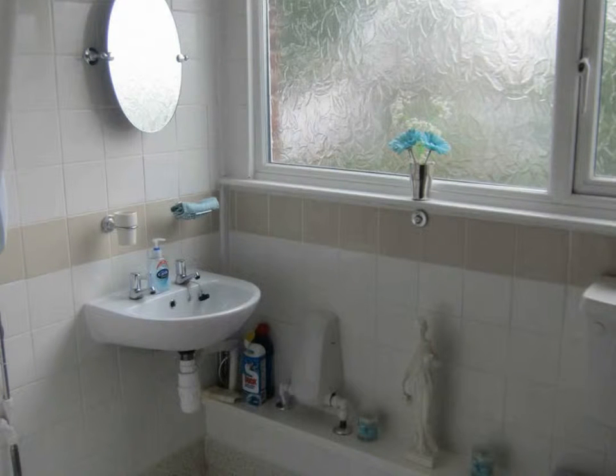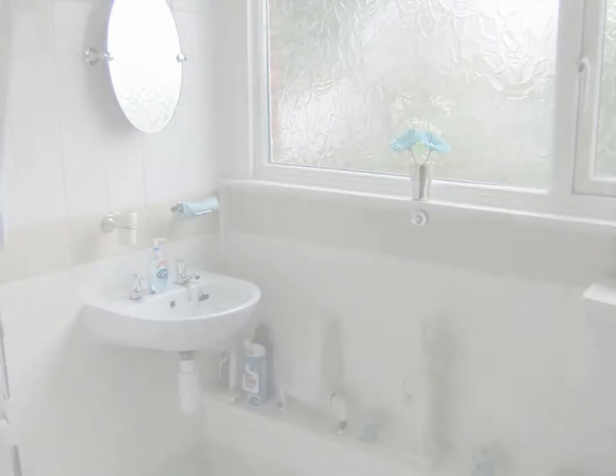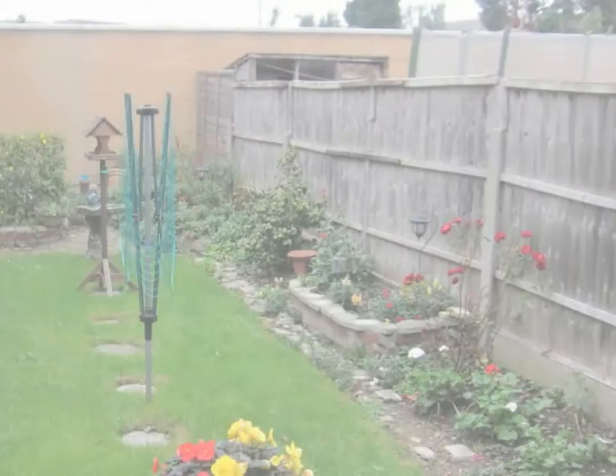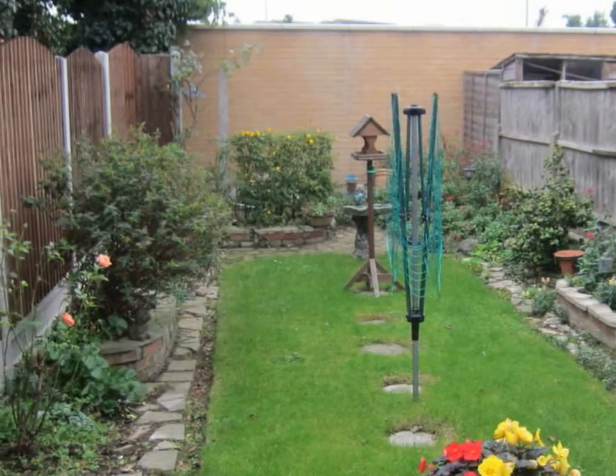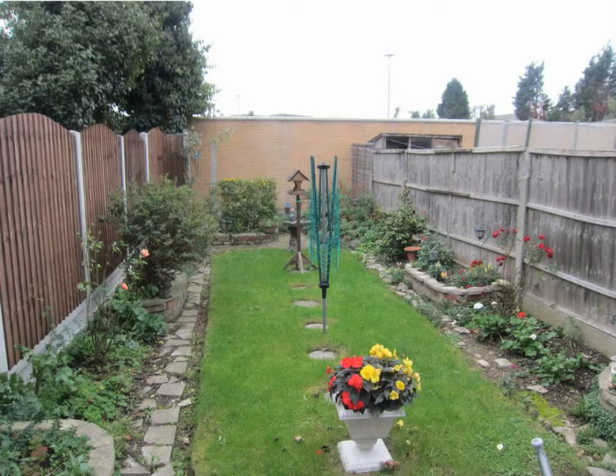There is tiling to all walls and a window to the rear. The property enjoys the benefit of a secluded rear garden which is approximately 40 feet in depth. It is laid to lawn with raised flower beds and privacy fencing.